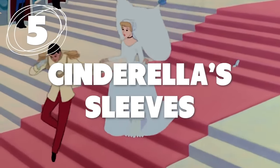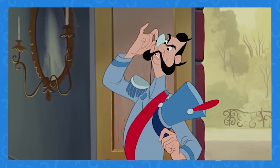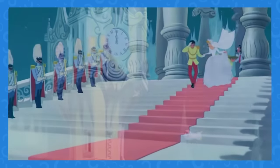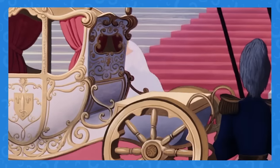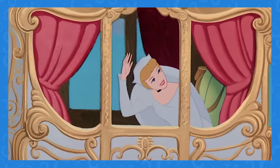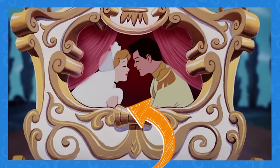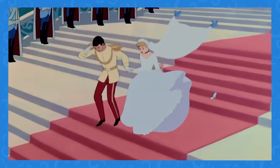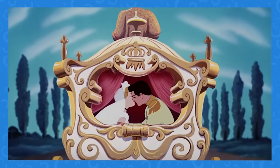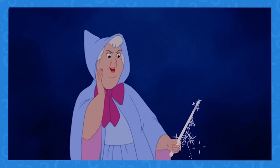Number 5: What kind of sleeves does Cinderella's wedding dress have? When Cinderella is running down the steps with the prince, she's wearing a wedding dress with long sleeves. The pair gets into the carriage, and it's clear she's still wearing the long-sleeved dress. Yet seconds later, we can see her in the back of the carriage with a short-sleeved wedding dress on. There's simply no way she had time to change.